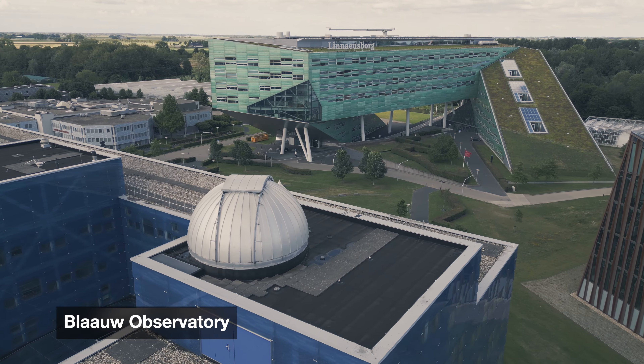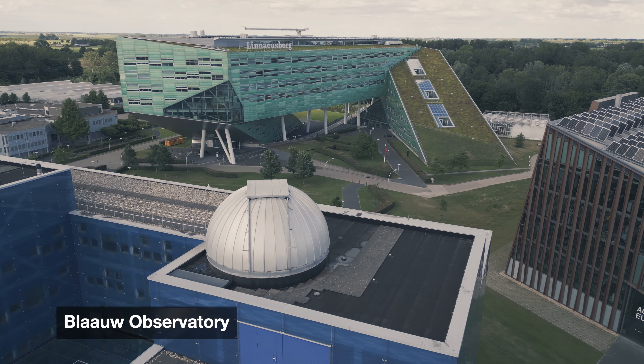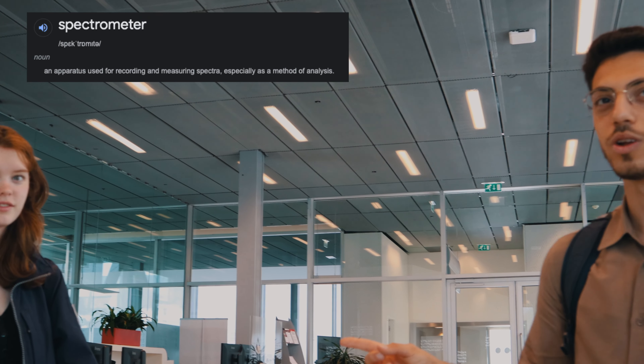There's also a spectrometer, to understand the chemical compositions of the observed objects.